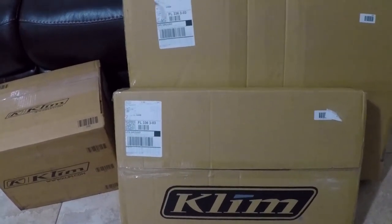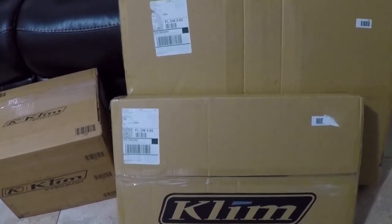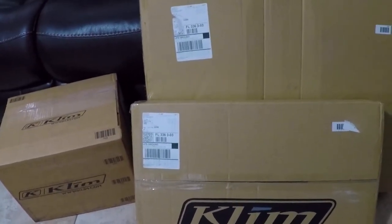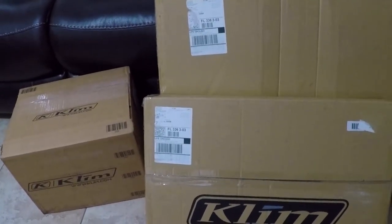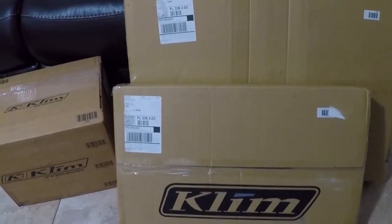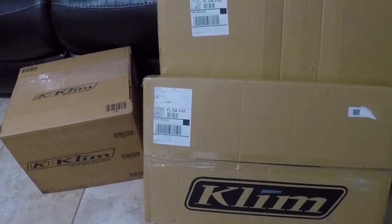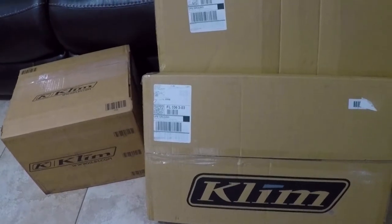Hey YouTubers, today I've got some Klim boxes in front of me. Inside I've got some new gear that was sent to me because I recently crashed my motorcycle. I took advantage of their crash protection plan — they say you've got five years from the date of purchase, and if anything happens, as long as you have an accident report, they'll make good and send you new gear. This is the gear I was wearing when I crashed, so stay tuned while I get this unboxed.